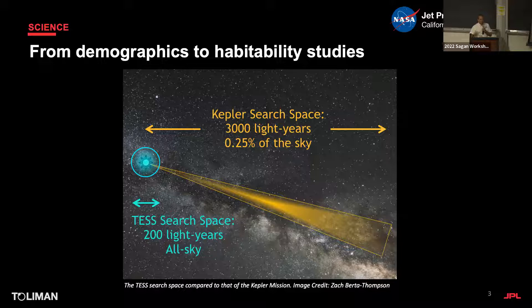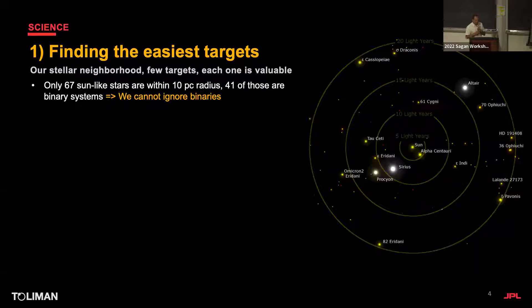Another thing happening in the community is that we're changing from demographic to habitability studies on a case-by-case basis. In the case of Kepler, we had a three-thousand light-year field where the signal was insensitive to distance. But pulling back to around 200 light years — that's a 10-parsec sphere — that's where our best targets are going to be. If we want to access habitability, we really need to focus on nearby stars.